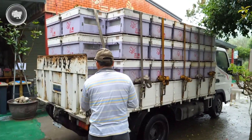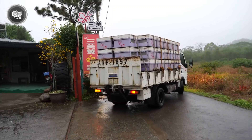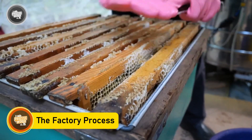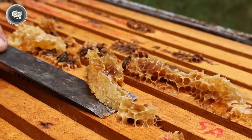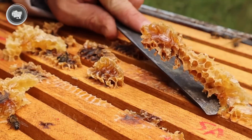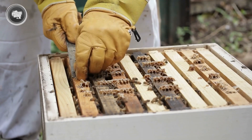At this stage, the honey is still raw, straight from the hive. The next step is where the real transformation happens. The goal in the factory is to extract the honey, remove any unwanted bits, and package it while keeping its natural quality intact. Every step is designed to ensure that the honey stays fresh, clean, and ready for consumption.